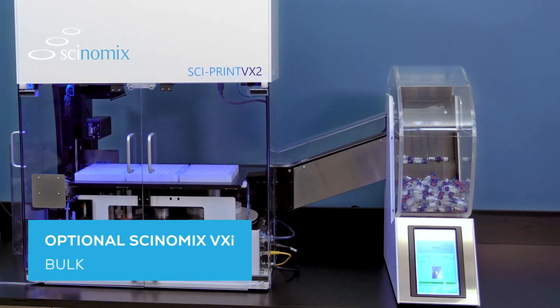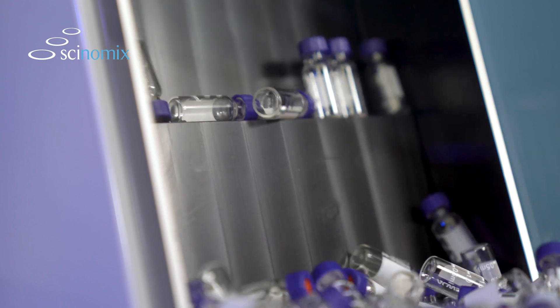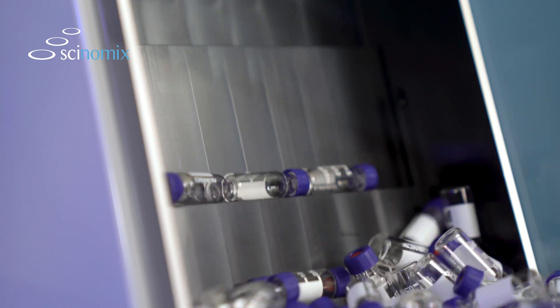Paired with the optional Synomics VXI Bulk Tube Handler, simply fill the hopper and walk away as the system automatically conveys tubes into the VX Series for processing.